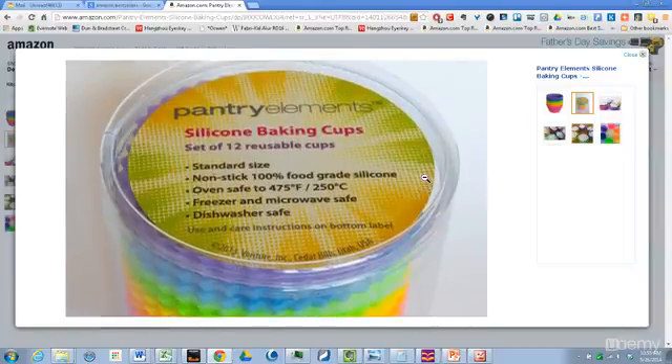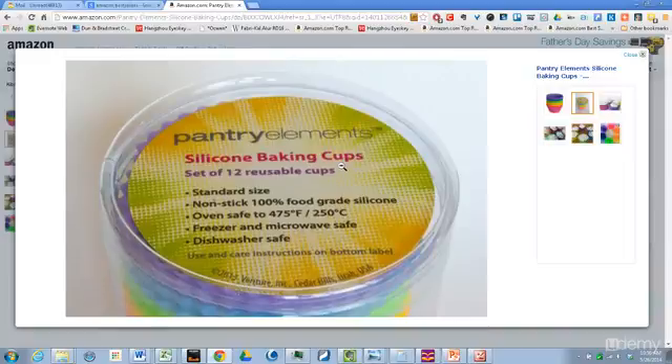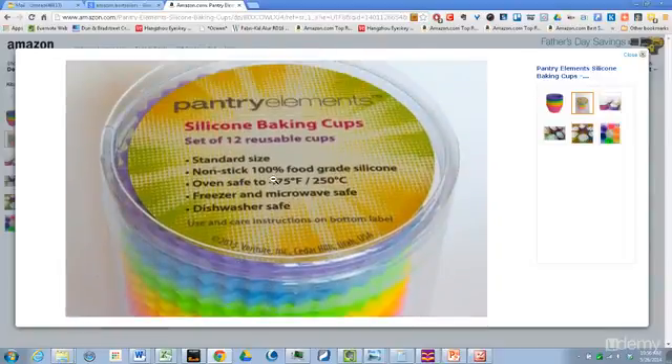The other thing is the labeling. The label that they created — which they could have created on Fiverr, honestly — is vibrant. It has Pantry Elements spelled up on top and gives all these great benefits. Look how they created that brand just by creating a great package. It's amazing — you look at this and you're like, wow, this is a professional product. And granted, all it is is a bunch of silicone liners in a plastic cup.